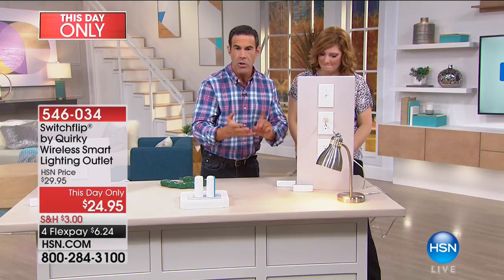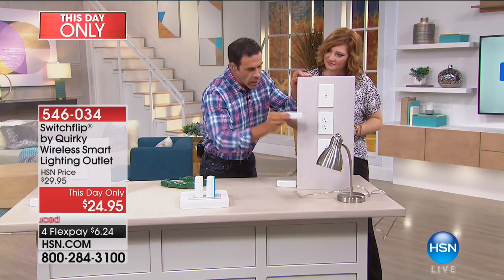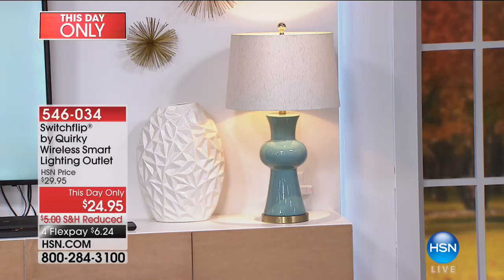This is how simple this is: no electrician, no rewiring. You unplug this, you plug in the transmitter, and look over there — it just turned on the lamp.